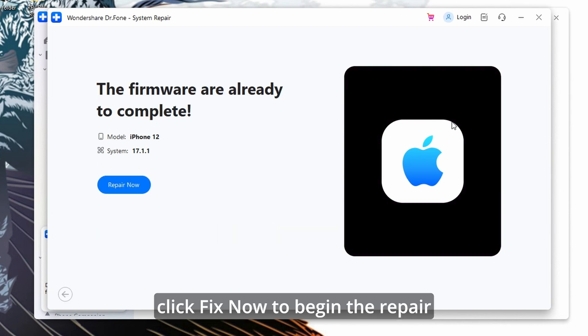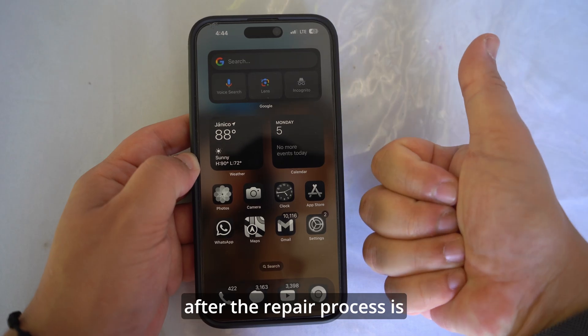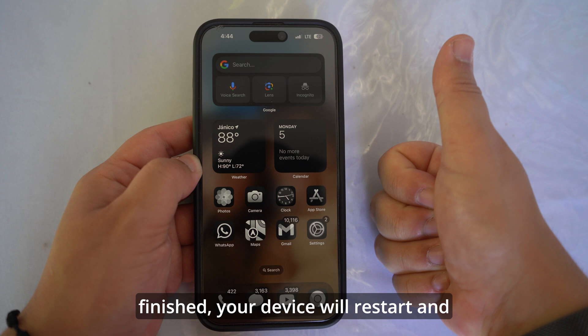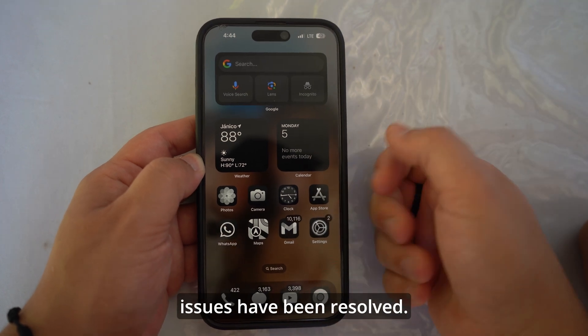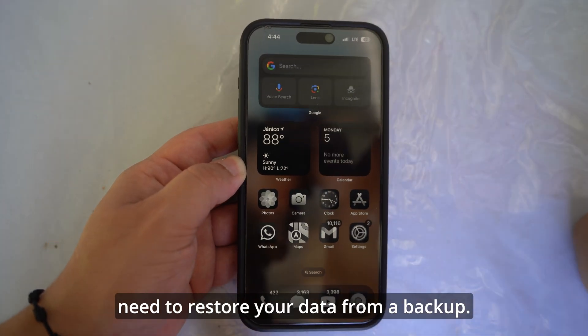Once the firmware is downloaded, click Fix Now to begin the repair process. Dr.Fone will start installing the new firmware on your device. The repair process may take some time, so ensure that your device remains connected to your computer and do not interrupt the process. After the repair process is finished, your device will restart and you should see that the issues have been resolved. If you selected Advanced Mode, you might need to restore your data from a backup.